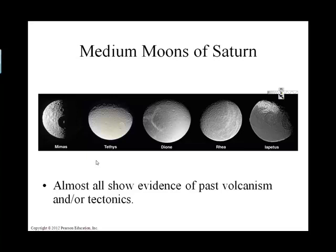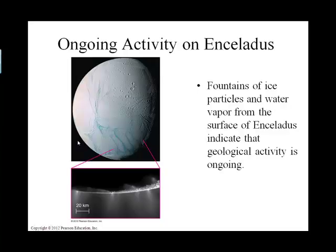Saturn has an assortment of medium moons, and you can kind of see them here. There are all sorts of neat stories and significance to these moons. Most of them show that early on there was some sort of plate tectonics or volcanism associated with these small moons.